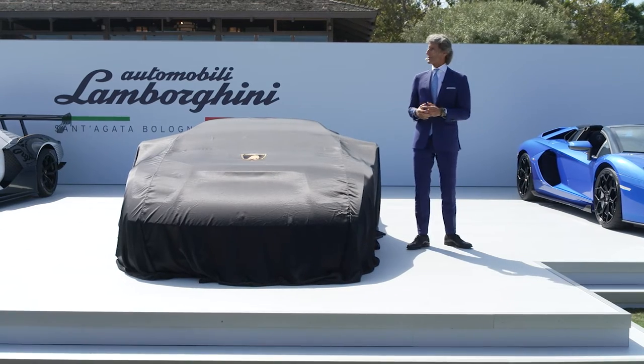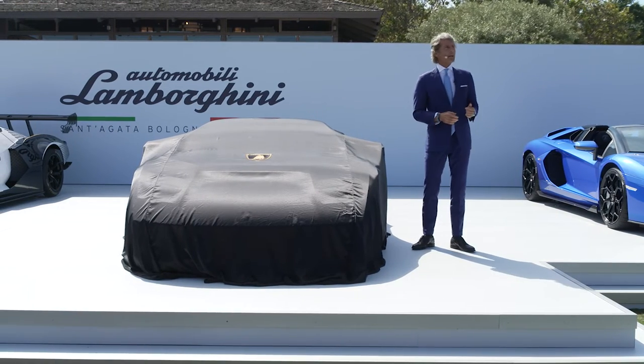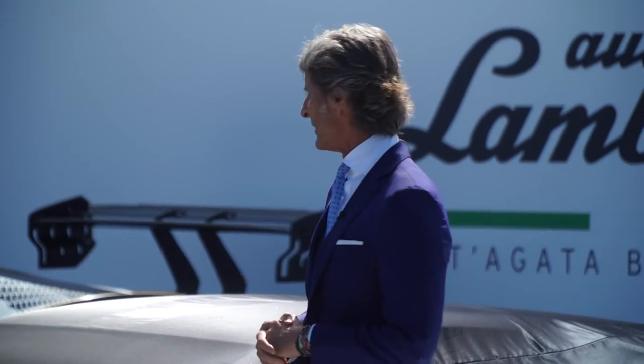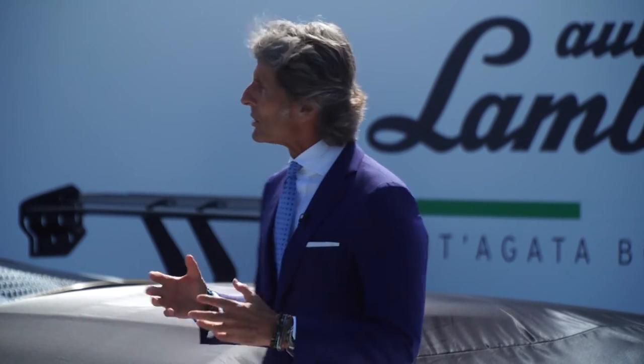We have a proud history at Lamborghini, and in fact in the year 1971 — so 50 years ago — there was the launch of the Countach. And it was a car which was a game changer, not only for Lamborghini, but also for the entire automotive super sports car industry.